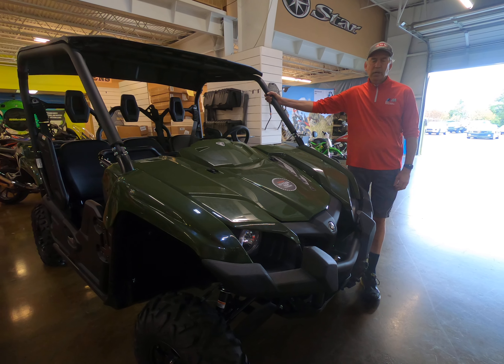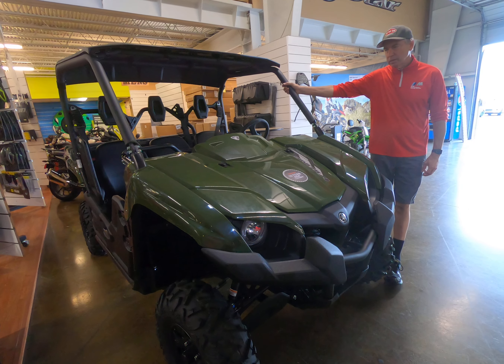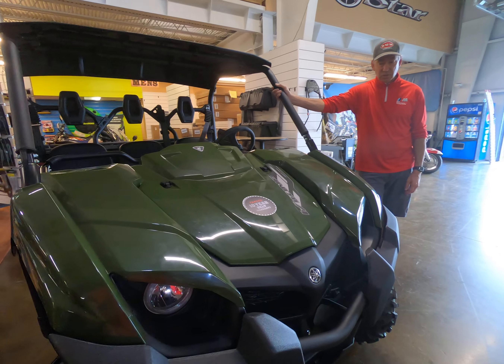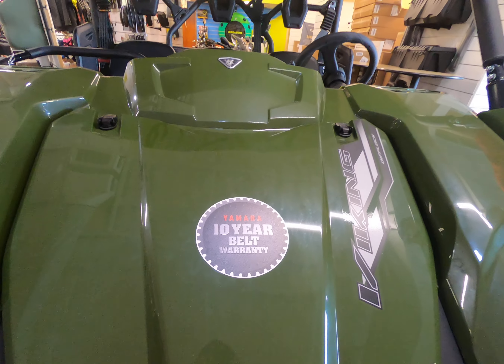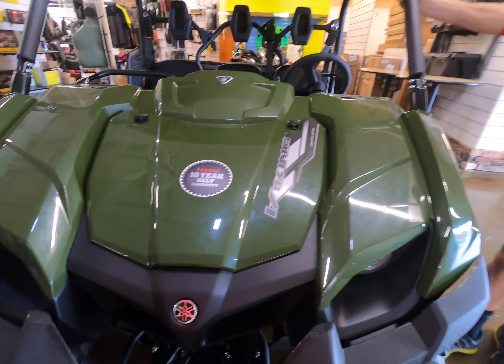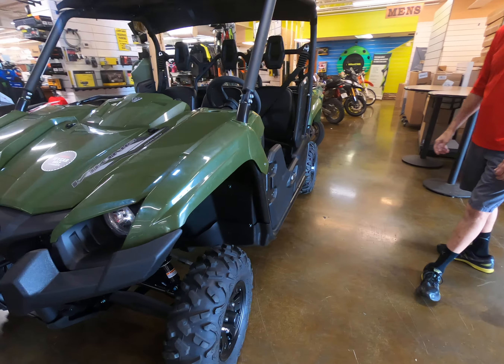Here we're looking at the 2021 Yamaha Viking with its 700cc proven engine. Yamaha has had this engine since 2006, so it's a well-proven engine. It has a 10-year drive belt warranty, and Yamaha's CVT system works extremely well. Holdback is very good, and they've got a great warranty on it.